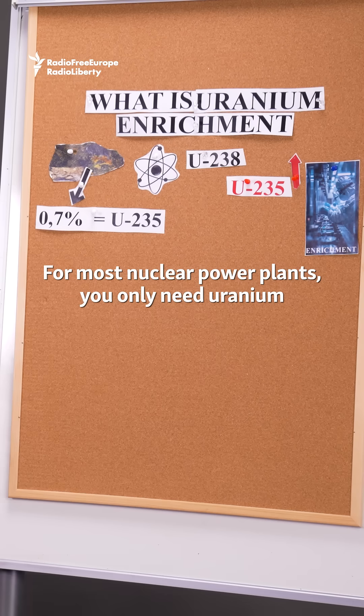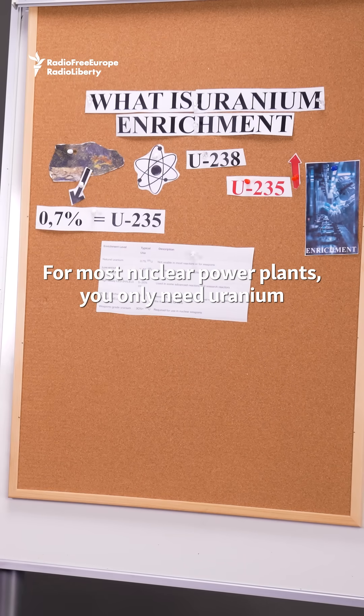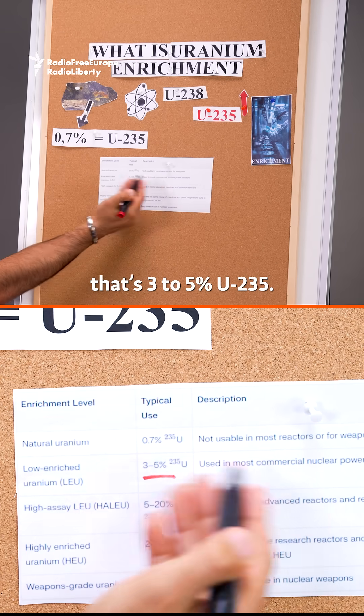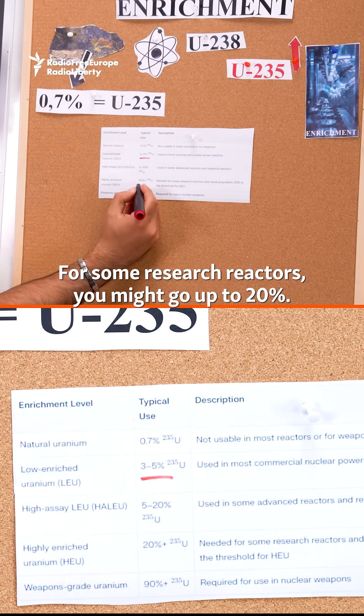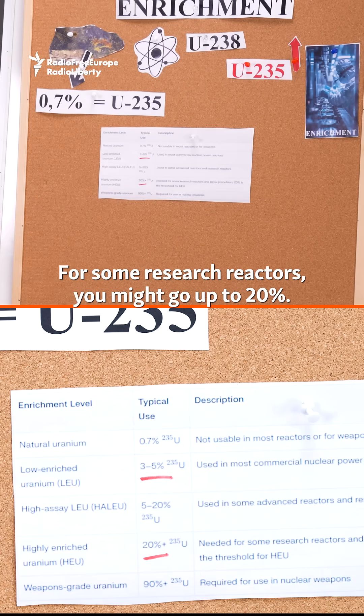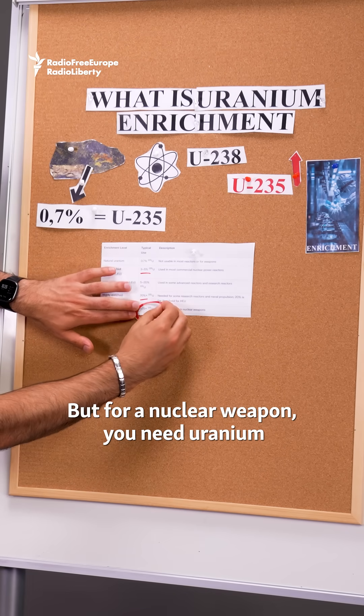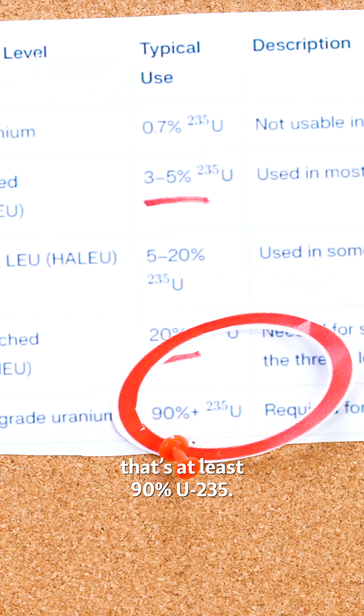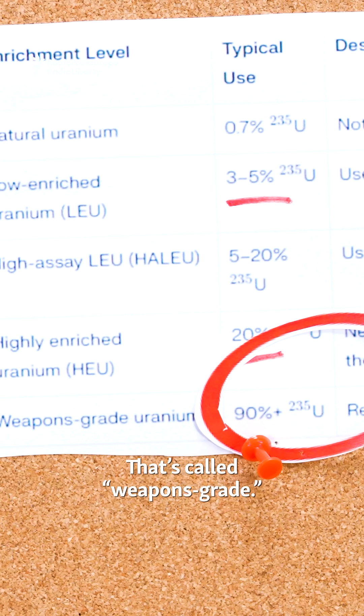Here's where it gets interesting. For most nuclear power plants, you only need uranium that's 3 to 5% U-235. For some research reactors, you might go up to 20%. But for a nuclear weapon, you need uranium that's at least 90% U-235. That is called weapons grade.